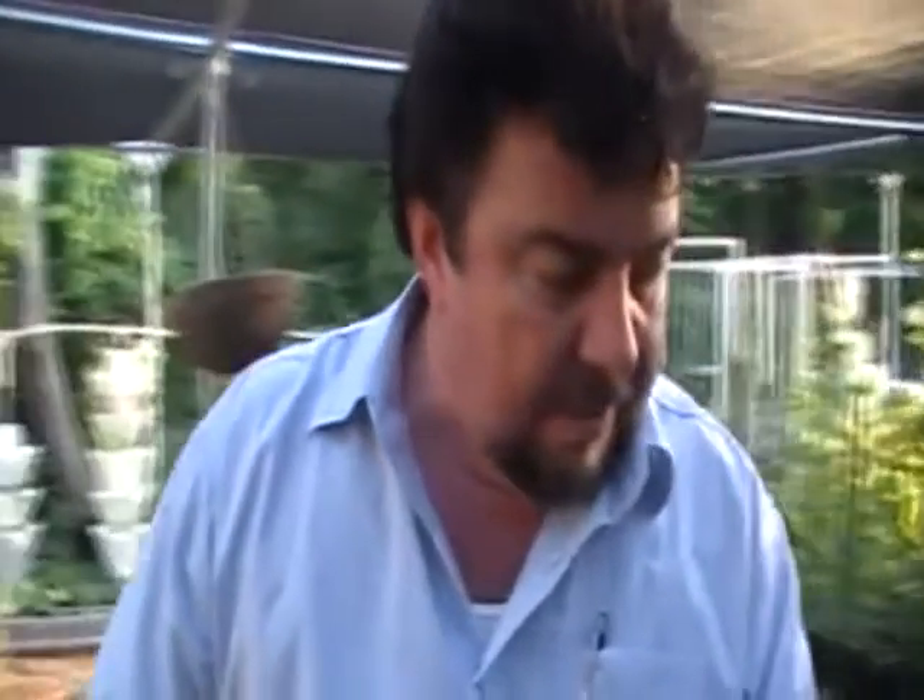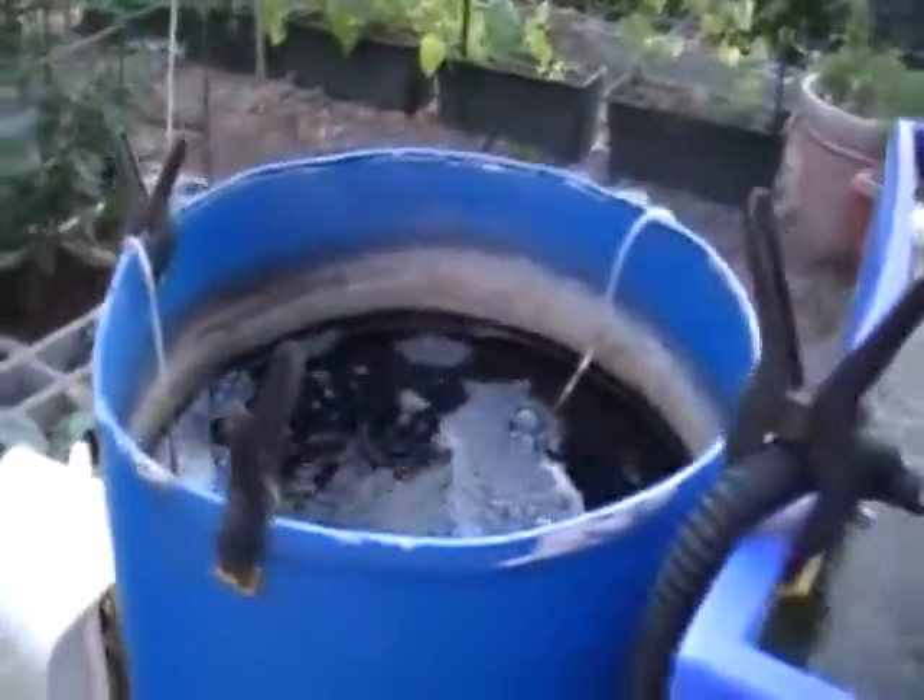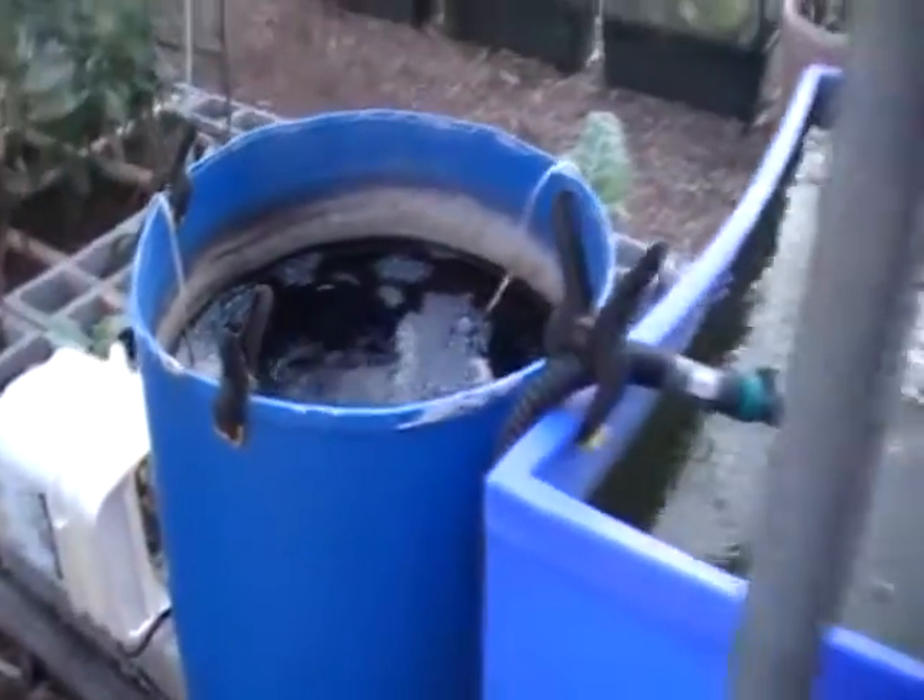We've got a couple of areas here that grow these kind of super crops, and this is one of our compost tea makers that we have here. We simply take fish water and put it in here, and we have a formula to make a spray that's sprayed externally.